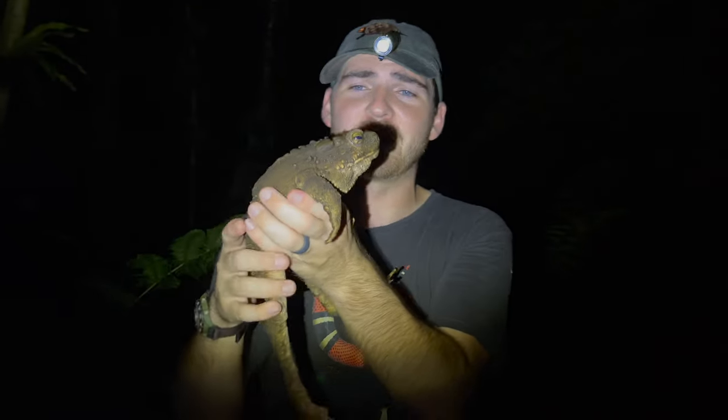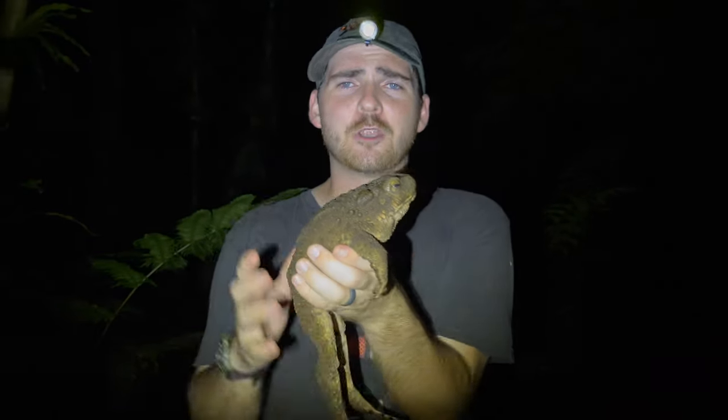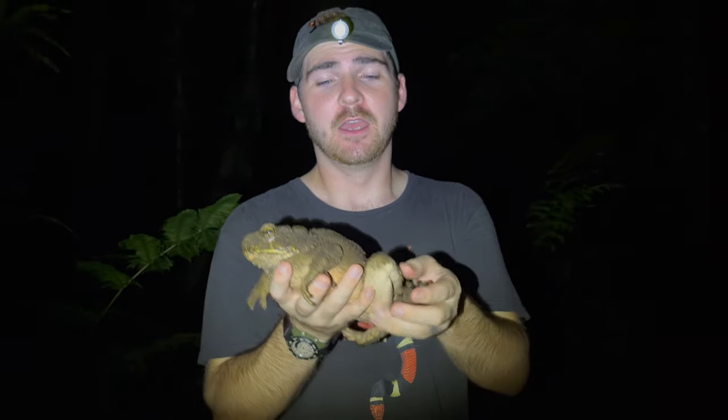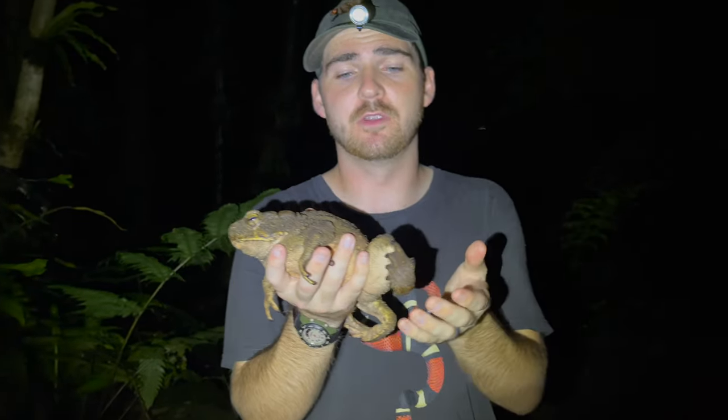So when a predator looks at something like this, it's going, no way, dog — no way I can swallow that thing whole. I'm going to choke or something. I mean, this is like a large hamburger. It doesn't taste as good, I'd imagine, and you'd probably die if you ate it. So please don't eat giant river toads.